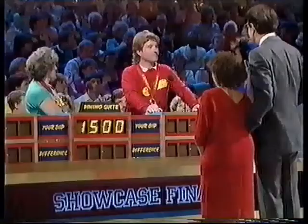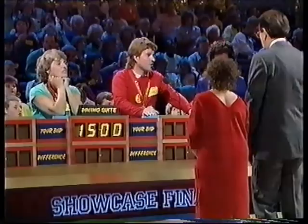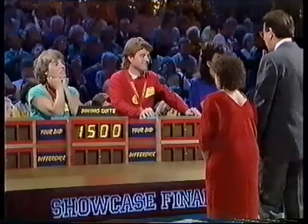Now then, John, what is your bid, without going over, on your showcase? £1,280, says John.